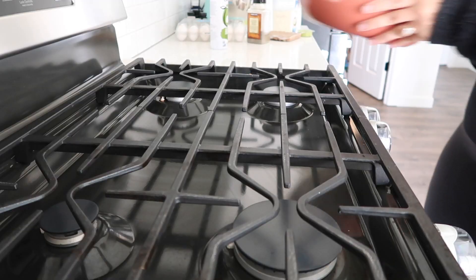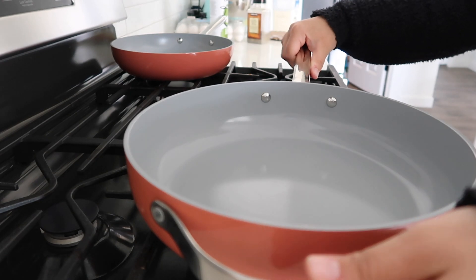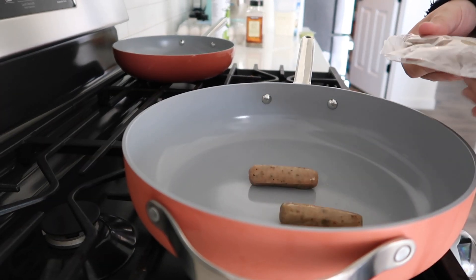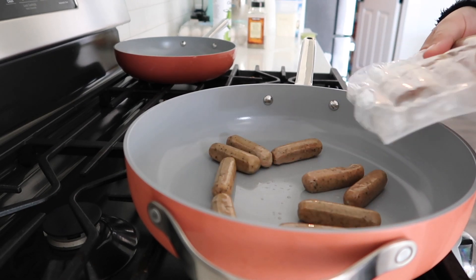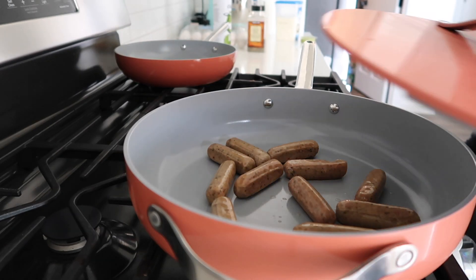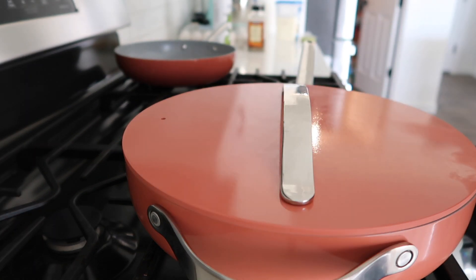Alright, lunchtime! I'm going to be making breakfast for lunch today. I usually will have leftovers if I have any in the fridge, but today I did not. So I'm going to be making breakfast for lunch — it's just so easy and it's delicious. I'm going to be having avocado toast and I love to have some chicken sausage on the side as well. I pick it up at Costco — if you guys have never tried it I highly suggest it.